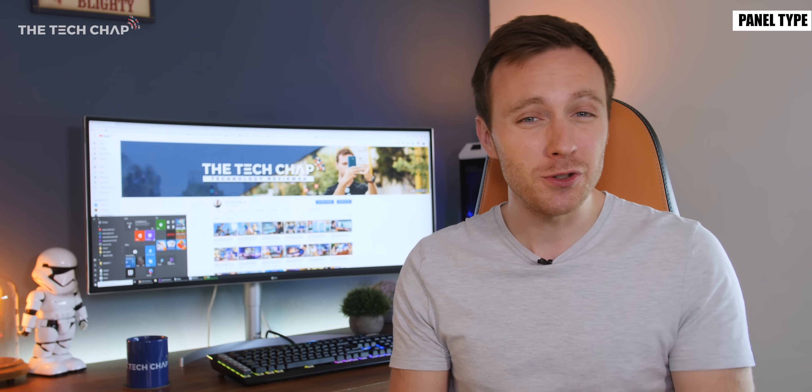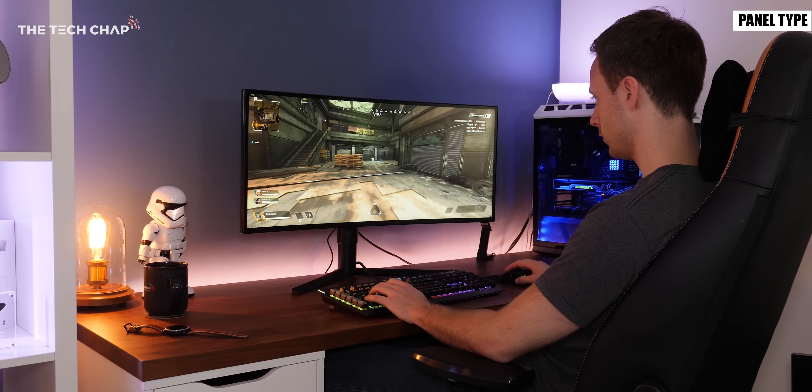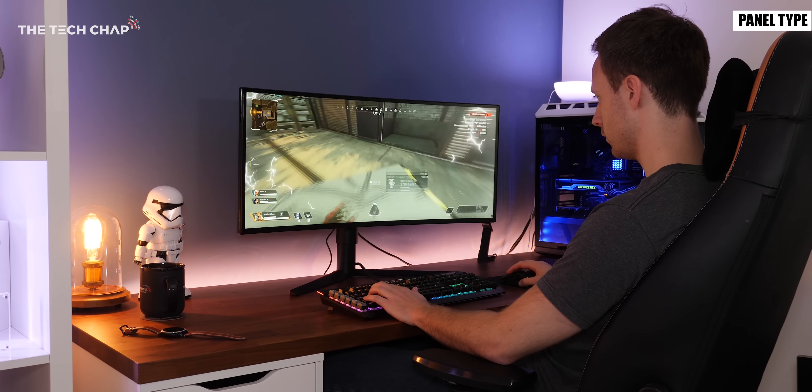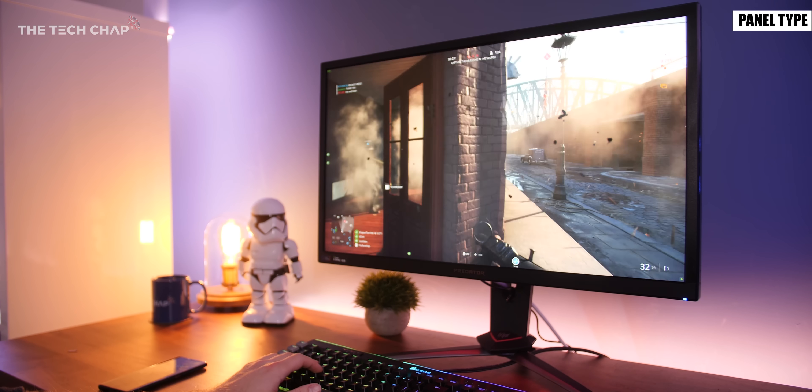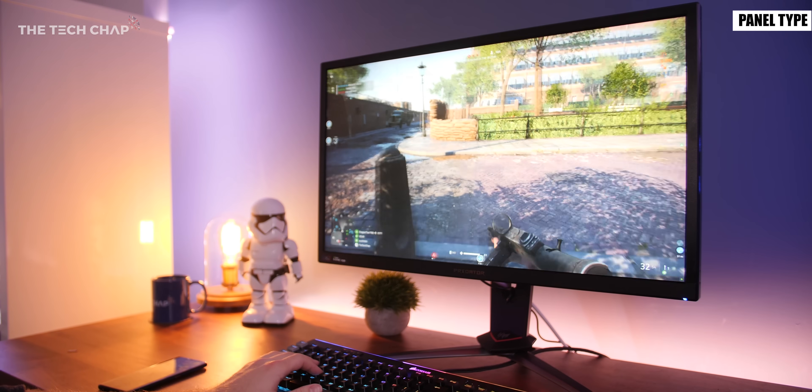If you are a gamer then a good IPS — preferably with a high refresh rate — would be best and it'll have nearly as low input lag and response times as a TN and also avoids the blurring you can get with VA.